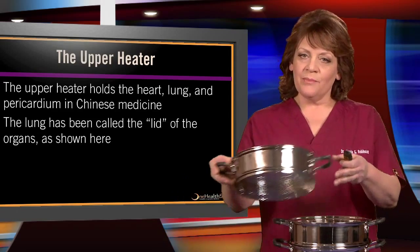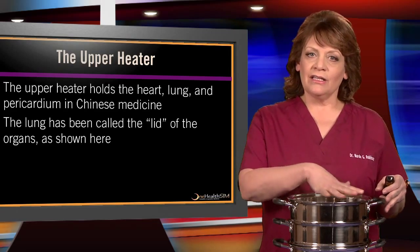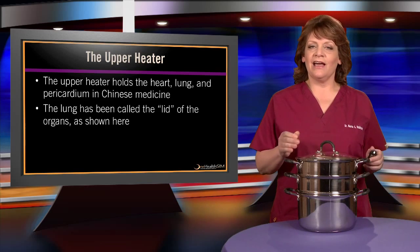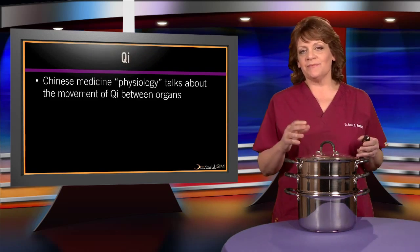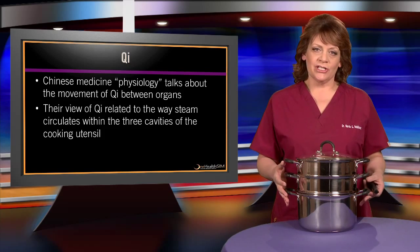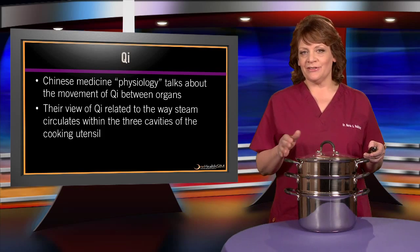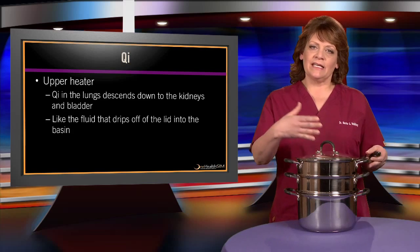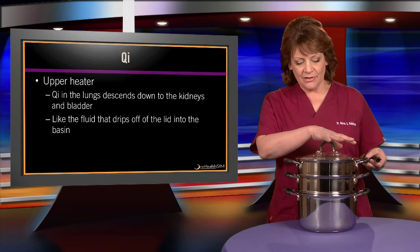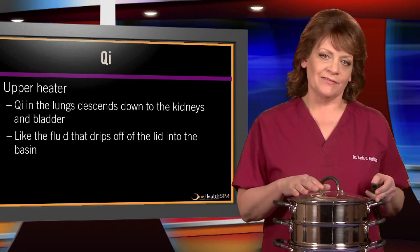The upper heater metaphorically contains the heart, lung, and pericardium system. The lung has been considered the lid of the organs. In Chinese medicine, they also talk about qi — some people think of that as invisible energy, but in ancient times the Chinese were likely referring to the way steam would circulate within the three cavities. They would say the qi from the lungs would descend to the kidneys and bladder, much like fluid from the lid drips into the pelvic basin. We know that doesn't happen in reality — these are pre-scientific metaphors.